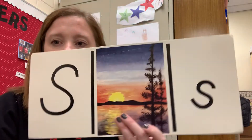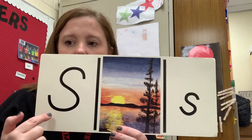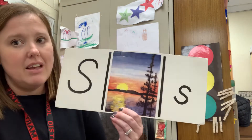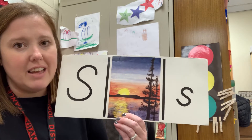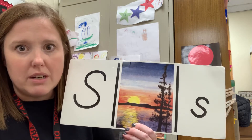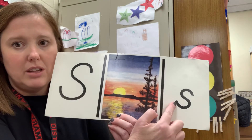I wanted to show you our letter of the week and our number of the week. I know you've been working on things at home, which I think is wonderful and I appreciate you doing that. This week we had the letter S. If you notice my big S and my little S, they look a lot alike, don't they? Except for one thing — one is big and one is little. One is the uppercase and one is the lowercase.